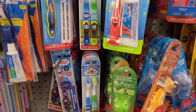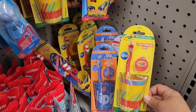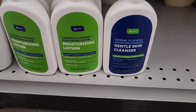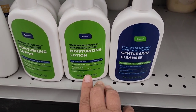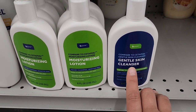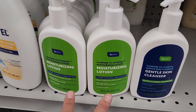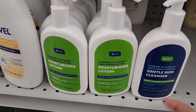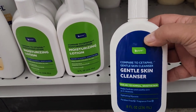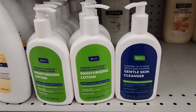They even have the Be Pure product here — the moisturizing lotion and the gentle skin cleanser, which is supposed to be a dupe to the Cetaphil products. These were in the lotion and shampoo aisle, while the other one was in the makeup aisle where they have makeup remover and masks. I put them together here so you can see they have both products.